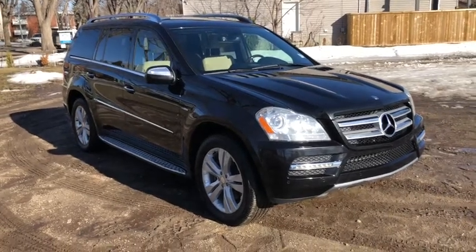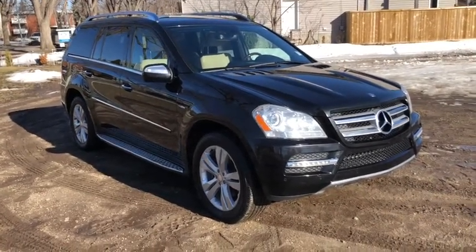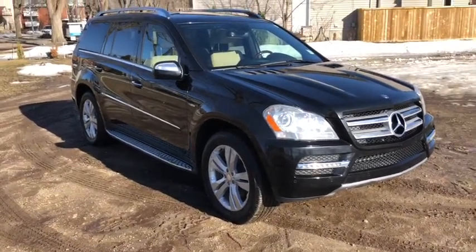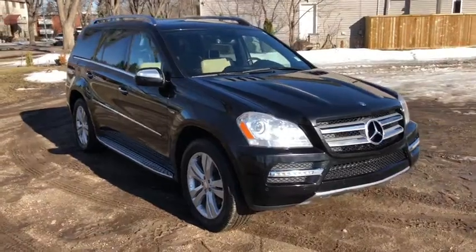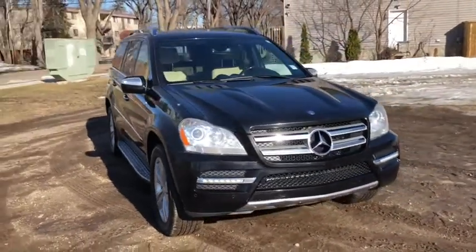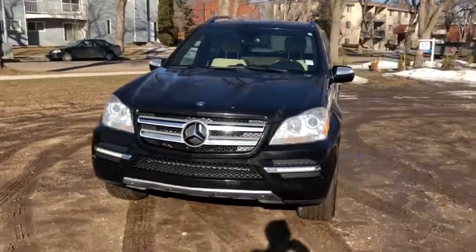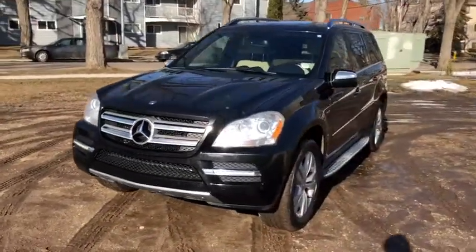Hey, this is Lindsay again at Waterloo Ford Lincoln. Today I am showing you this 2010 Mercedes GL350 Bluetec in black. This Mercedes has the 3-liter turbocharged V6 diesel engine with automatic transmission and 4MATIC all-wheel drive.